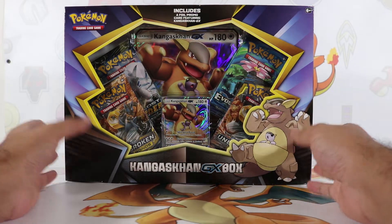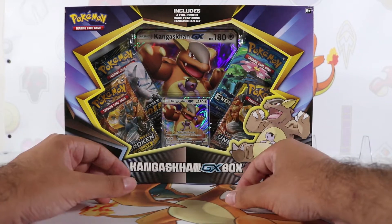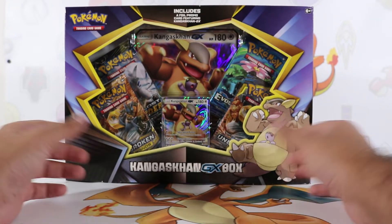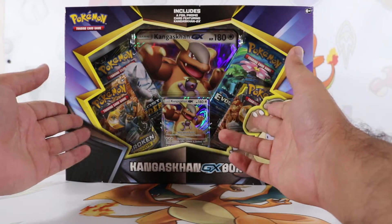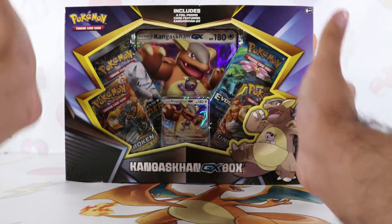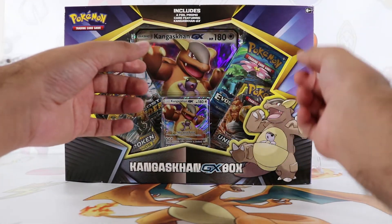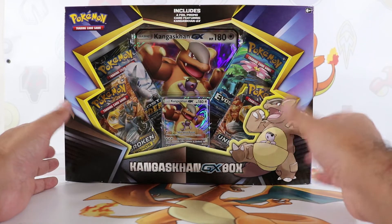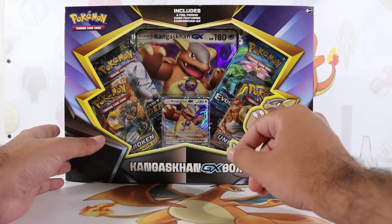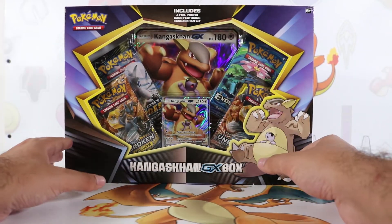As you can see, guys, Kangaskhan is a really, really famous Pokemon and is a really nice Pokemon — he's got a little guy chilling there as well. This box is like any other GX box. It comes with an oversized promo card and four packs: two Unbroken Bonds, one Lost Thunder, and my favorite from X and Y, the Evolutions pack. I'm still on the hunt for the holographic nostalgic Charizard card — I did pull a Reverse Holo but I still want the Holographic.